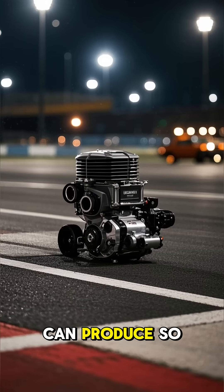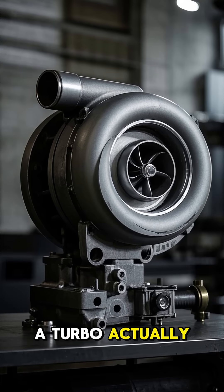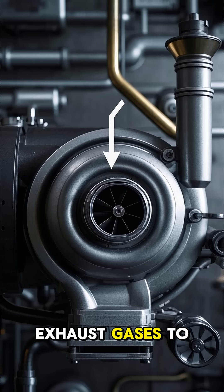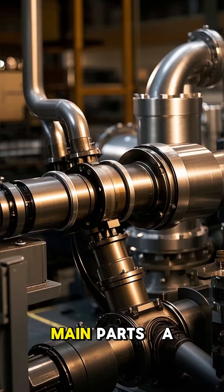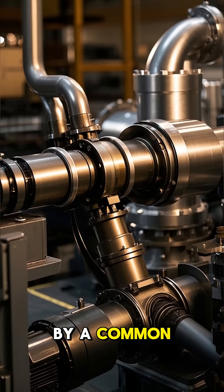Ever wonder how a tiny engine can produce so much power? The secret is often a turbo. A turbocharger is a device that uses your engine's own exhaust gases to create more power. It has two main parts — a turbine and a compressor — which are connected by a common shaft.